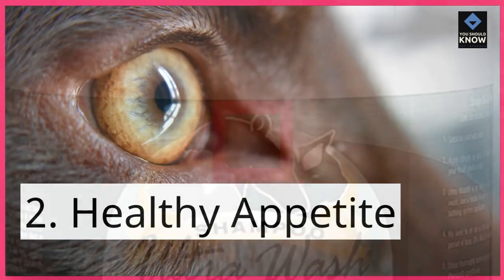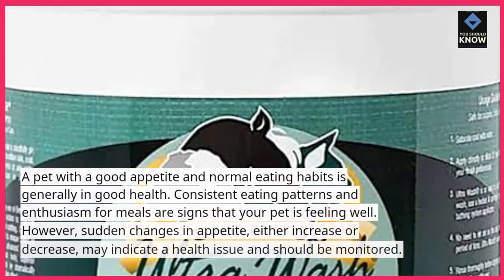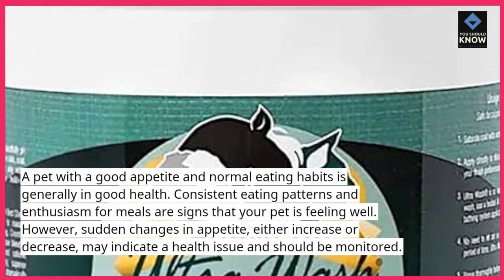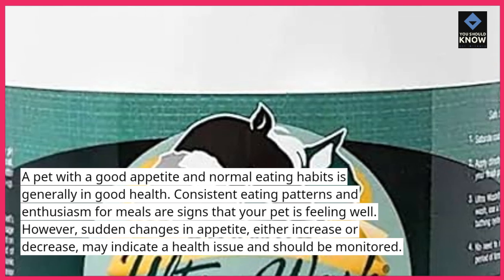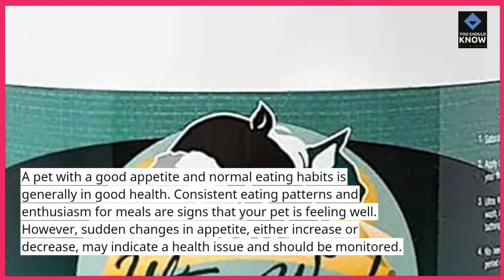2. Healthy Appetite. A pet with a good appetite and normal eating habits is generally in good health. Consistent eating patterns and enthusiasm for meals are signs that your pet is feeling well. However, sudden changes in appetite, either increase or decrease, may indicate a health issue and should be monitored.